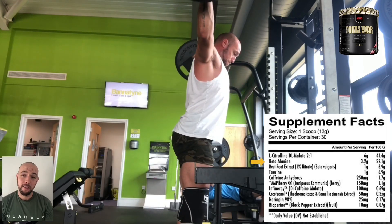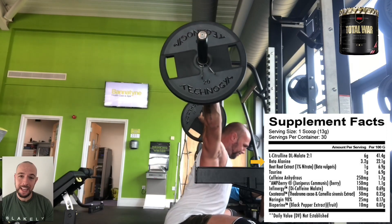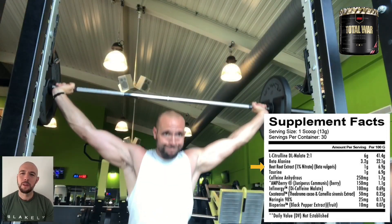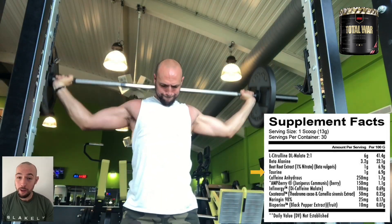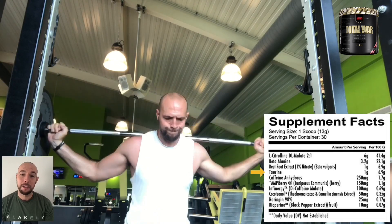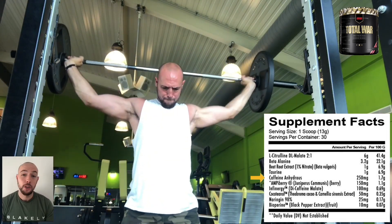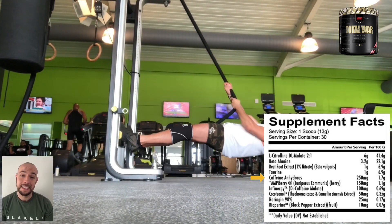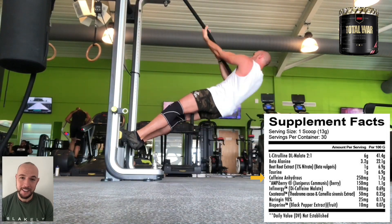Next, we have the perfect dose of beta-alanine at 3.2 grams, which will also increase your force, endurance, and strength. Then we have one gram of beetroot extract, which will increase exercise performance and increase your blood flow. Moving on, we have one gram of taurine, which will increase your strength and endurance by increasing your muscle hydration. Next, we have 250 milligrams of caffeine anhydrous, which crosses the blood-brain barrier, is a central nervous system stimulator, and will improve your energy and alertness.